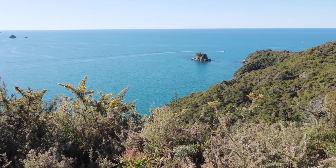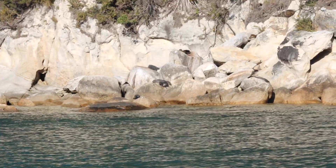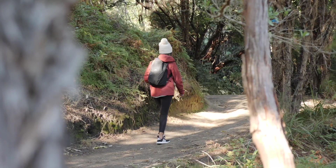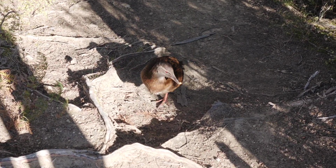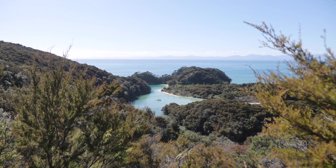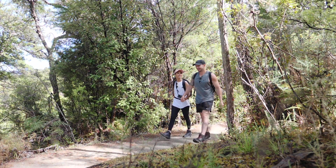We saw the stunning coastline, kayaked to Split Apple Rock, took a cruise, saw a seal colony, ate lunch at the beach, hiked an incredible track and met a weka or three. This bird has been following us for a while — and that was all in just one day.